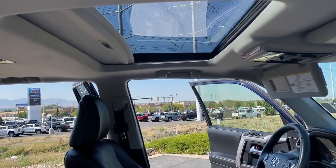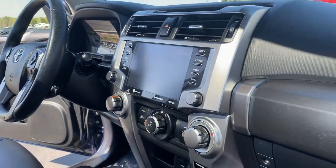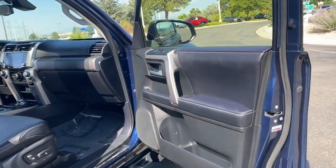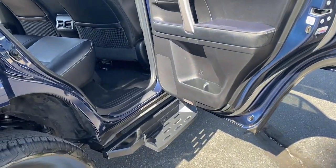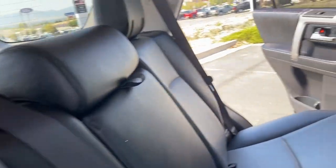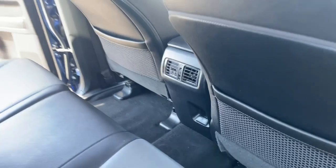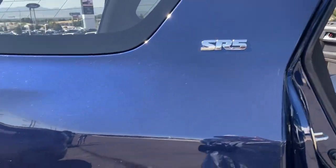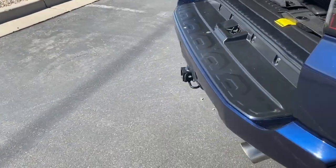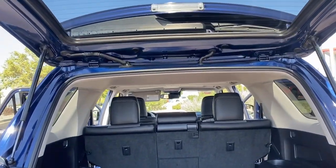Feel prepared for every adventure in this capable 4Runner. Treat yourself to a test drive today — our staff will toss you the keys and give you an outstanding customer experience. We'll see you next time.